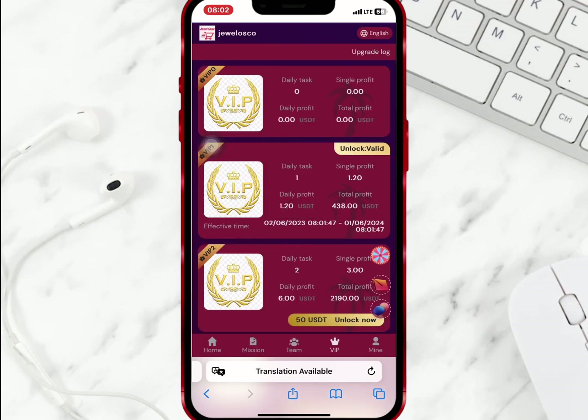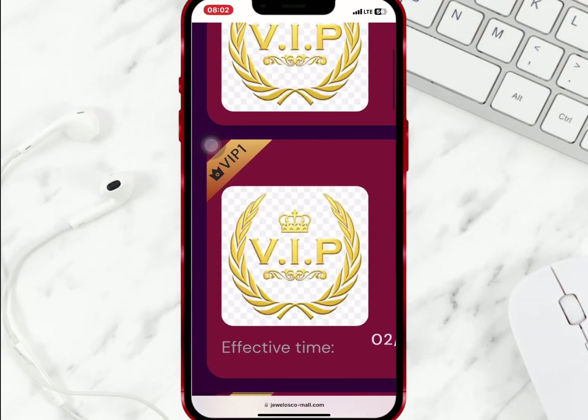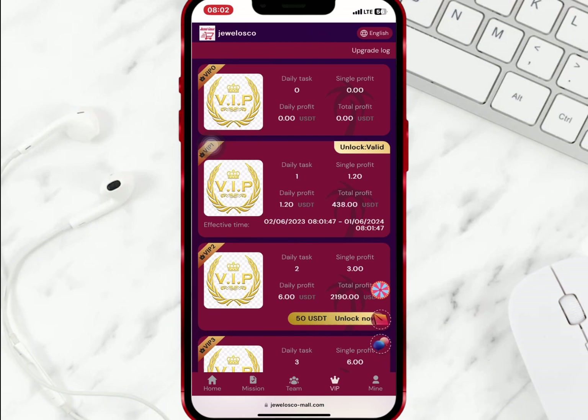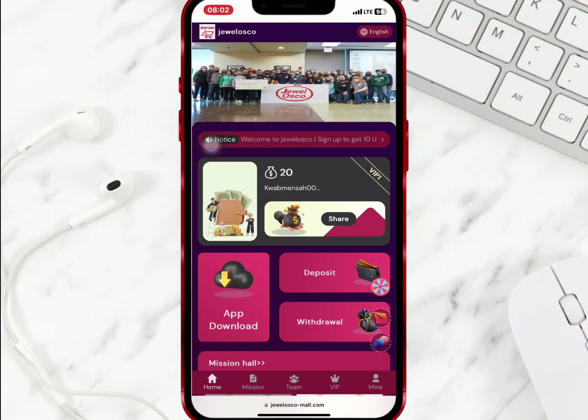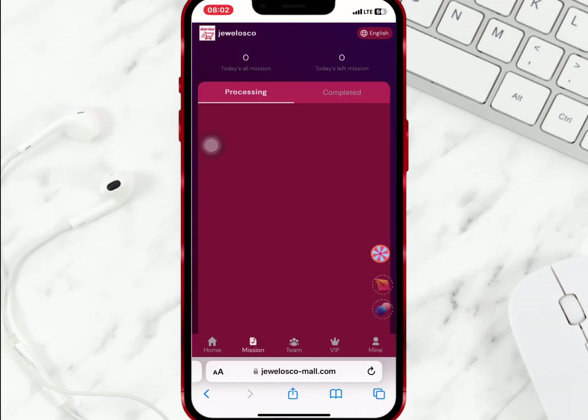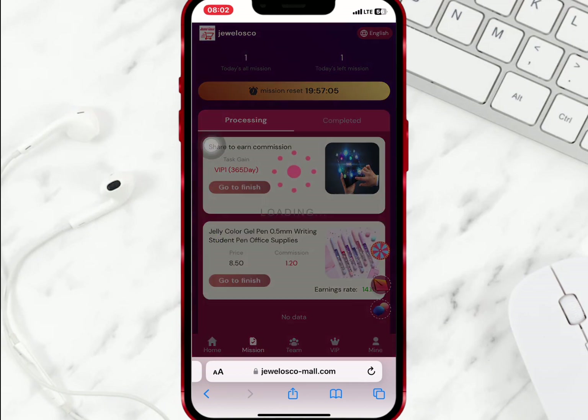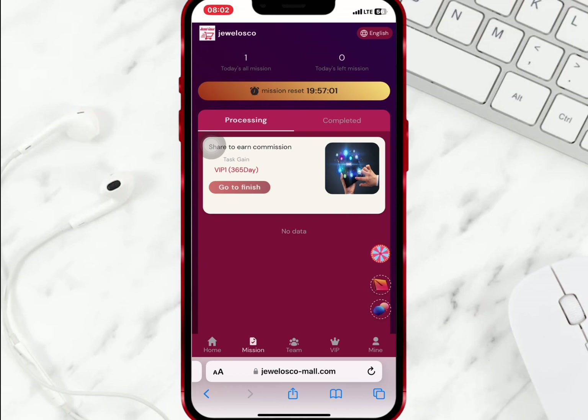As you can see, VIP 1 has been activated. I will go to the business hall on the home page to start the task. I will select VIP 1 from the business hall to start completing the task. I'll select go to finish to complete the order. I am done with my daily task, so I'll go to withdrawal on the home page.